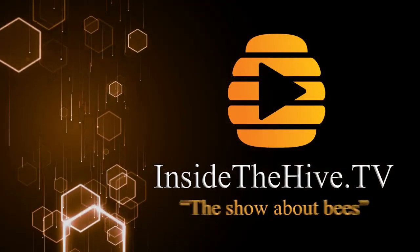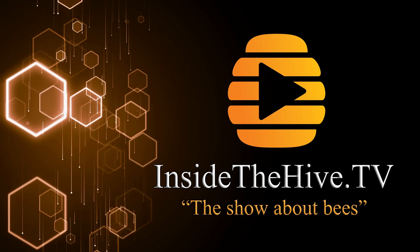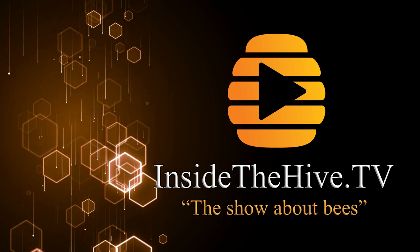What is the best artificial diet for honeybees? Beekeeper's recipe might be the best available out there. Welcome to InsideTheHive.tv, the show that takes you into the world of bees.